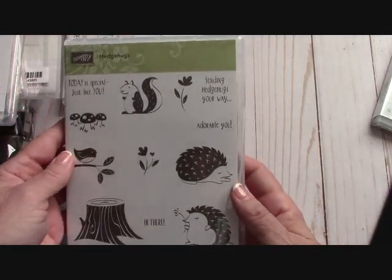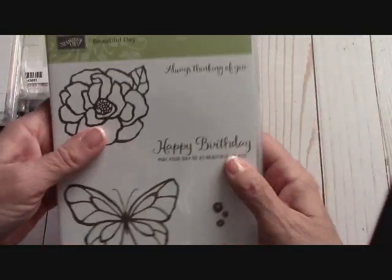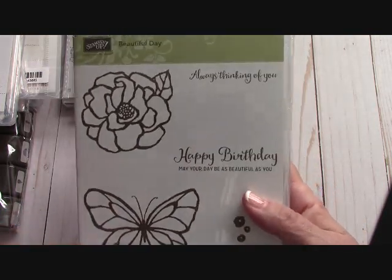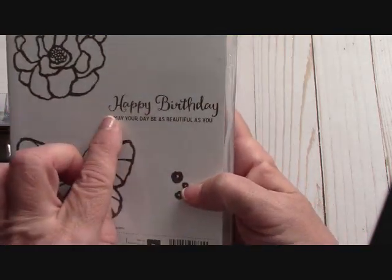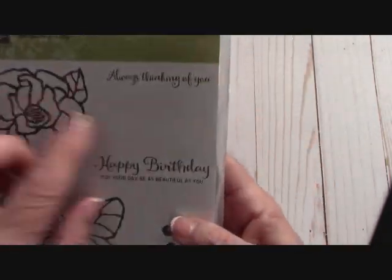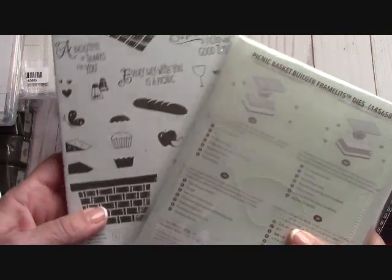And Hedgehugs — I absolutely fell in love with these little hedgehogs. Now this one, Beautiful Day, is going to be fun to color with Stampin' Blends — a beautiful butterfly and flower. 'Happy birthday, may your day be as beautiful as you' — I think that is a beautiful sentiment. I also like 'Always thinking of you.' We also have a Picnic bundle with framelits — that basket is going to be a lot of fun.